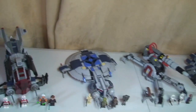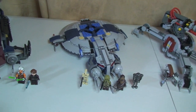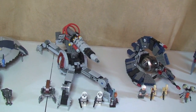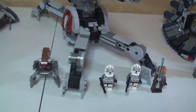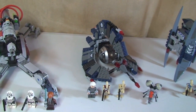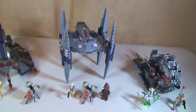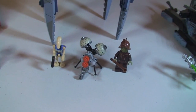Next up is the Droid Gunship, set 75042, which retails for £44.99. After that is set 75045, the Republic AV7 Anti-Vehicle Cannon. Then we have the Droid Tri-Fighter, set 75044, at £34.99. Next is the Vulture Droid, set 75041, which retails for £19.99.